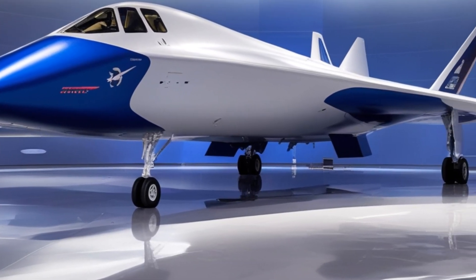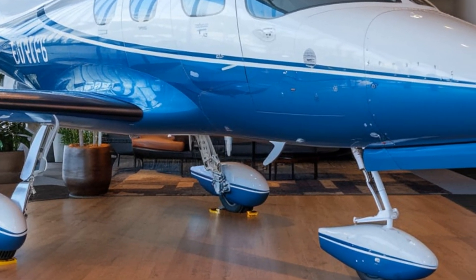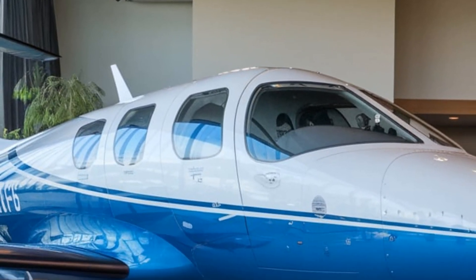The bomber carries up to 40,000 pounds of payload, including conventional and nuclear weapons. Its precision-guided munitions can strike deep into enemy territory without being detected. With high-altitude flight capabilities, it can evade threats while delivering devastating firepower.